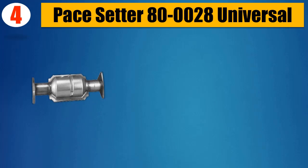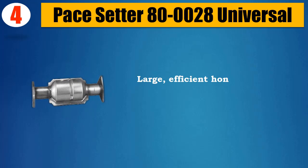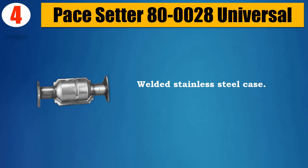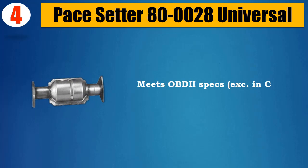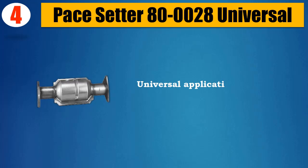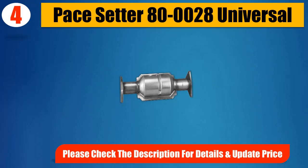Number 4: Pacesetter 80-0028 Universal. Large, Efficient Honeycomb Catalyst. Welded Stainless Steel Case. Meets OBDII Specs, Excellency in CA. 5-Year, 50,000-Mile Warranty. Universal Application. Please Check the Description for Details and Updated Price.